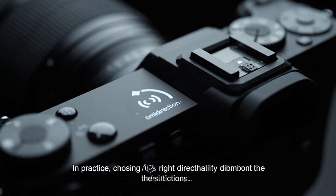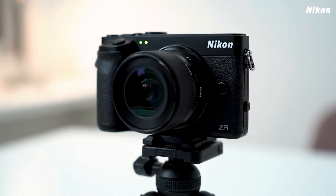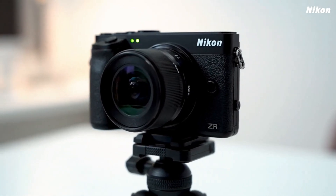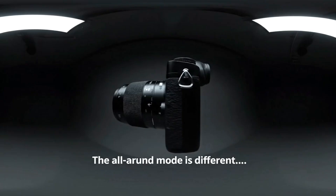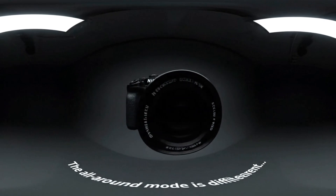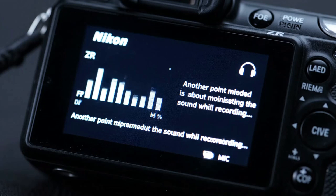When the tester finally sits down to review the footage, the verdict comes with complete honesty. The footage looks the same. The colours, the tone, and even the rhythm of motion are indistinguishable. Any differences noticed are due to lens characteristics, not stabilisation. That's an important point, because many people assume higher-end bodies automatically have better IBIS. But this test proves that Nikon's engineering consistency transcends the product hierarchy.